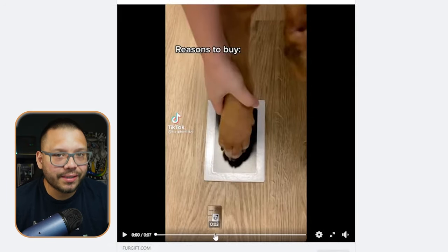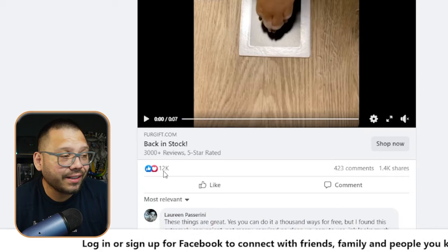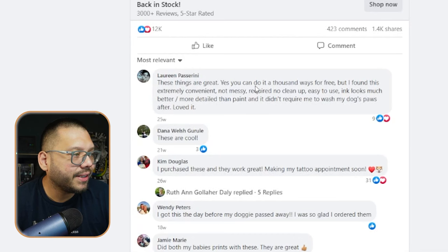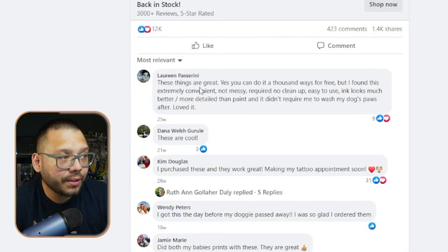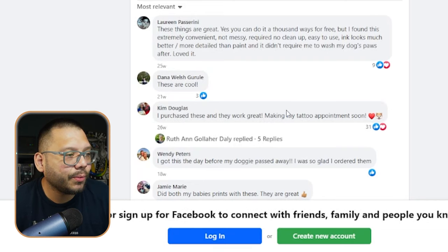The ad itself is very simple and very effective — in just seven seconds, everything you need to know about the product is shown. The reactions are insane: 12,000 likes and loves, over 423 comments, and just over 1,000 shares. Comments include things like 'not messy, requires no cleanup' and 'I purchased these and they were great.' One comment mentions getting the paw print and then making a tattoo appointment — so users can take it to a tattoo artist who can replicate it onto a tattoo.